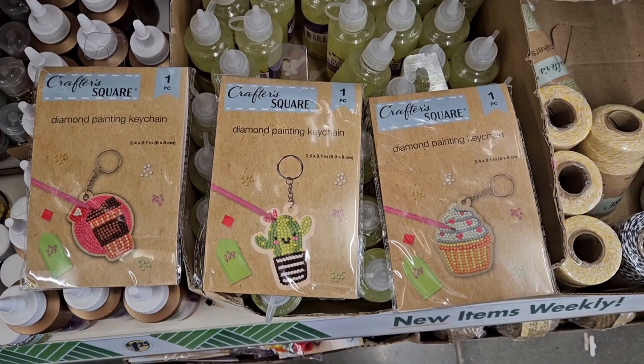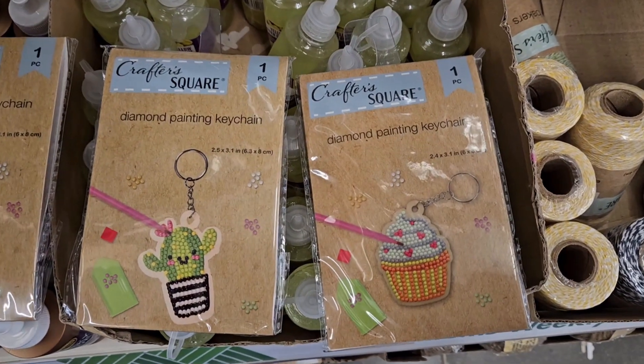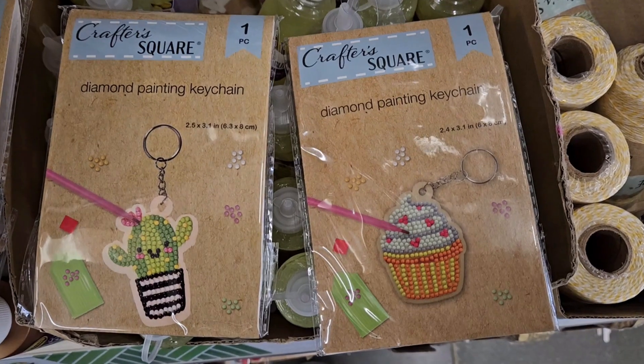Hey guys, we're at the Dollar Tree in Providence. You can see some beautiful snow-capped mountains — yep, there's snow already here in northern Utah. Let's go inside and see if there's anything good. They have new diamond painting keychains; I don't have the patience for diamond art but it's super cool.